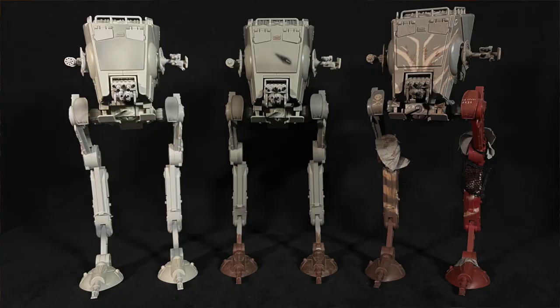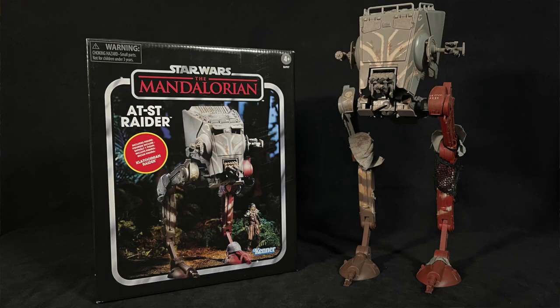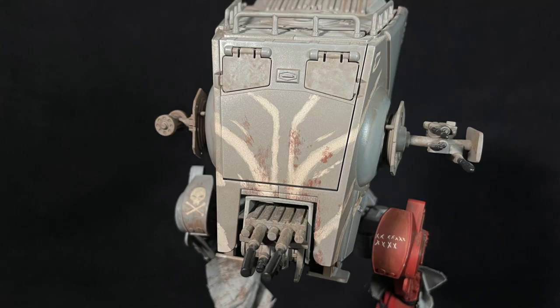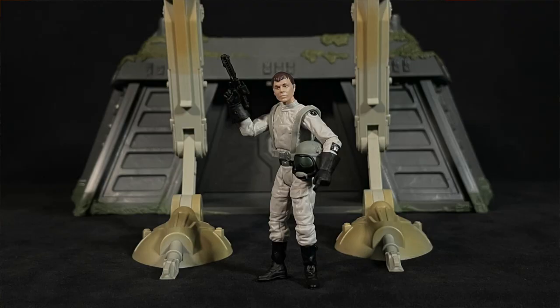This version would be repainted another three times: a Hoth version released in 2010 in the Attack on Hoth Target exclusive set, the aforementioned Endor version in the 2012 Vintage Collection Kmart exclusive set, and then the 2019 Best Buy exclusive Mandalorian set, which included a few new decorations. The first re-sculpted version was also released twice more in a 3¾-inch Black Series format: the 2014 Battle of Endor multi-figure set, and in 2017 as a repackage of the 2010 version, this time with a new driver.